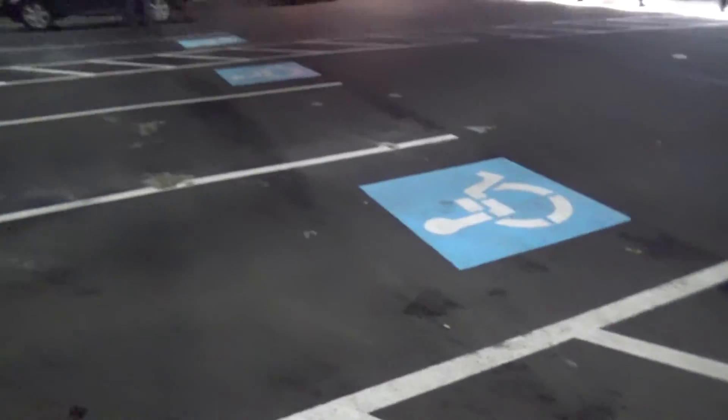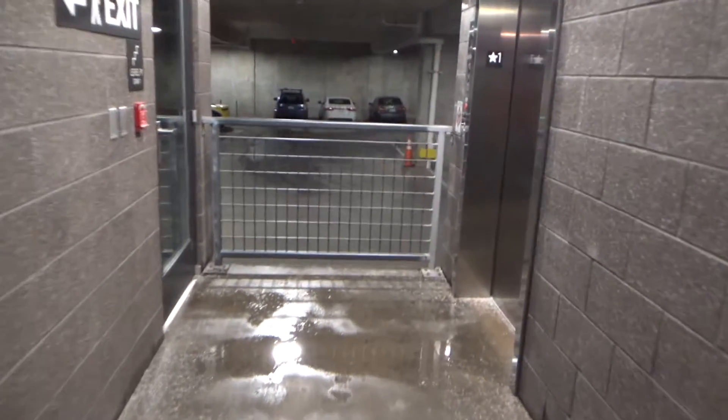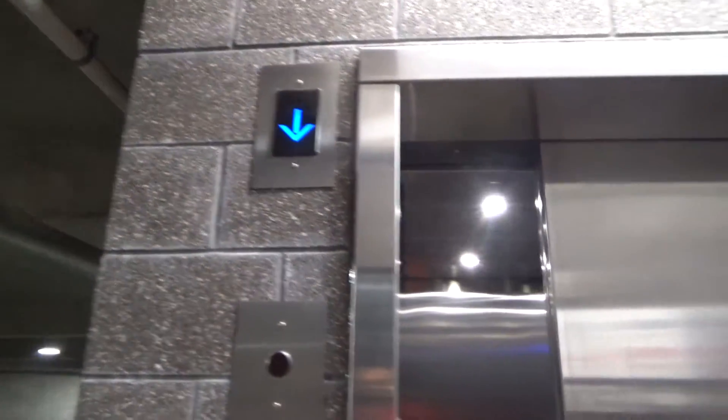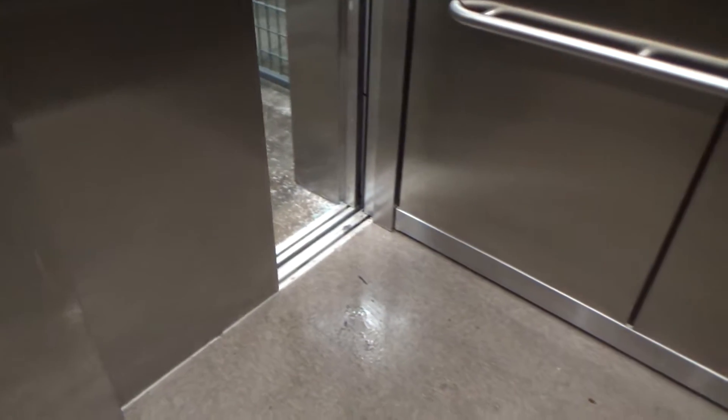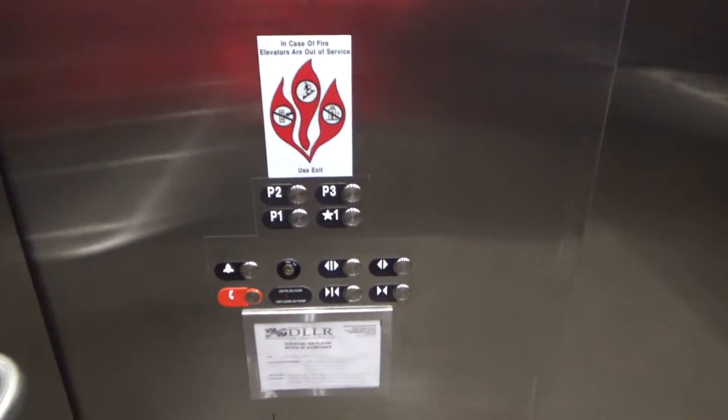We are outside the parking garage that serves CVS and the Cambria Hotel in College Park, Maryland. Look what's finally in service — the parking garage elevator is finally in service. The hotel opened six months ago. I was here back at the end of January and this thing still wasn't running. Four weeks later I returned and it's finally in service.